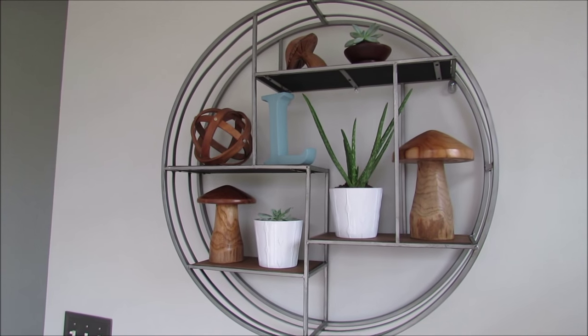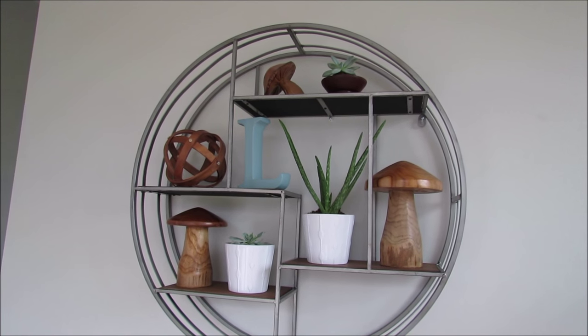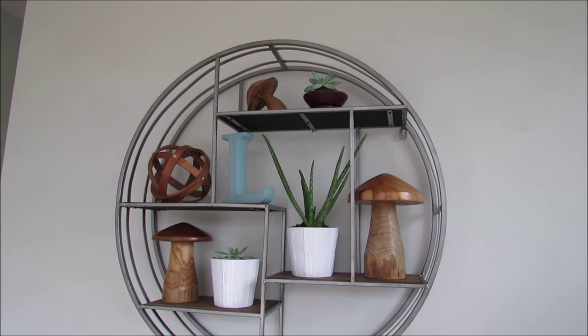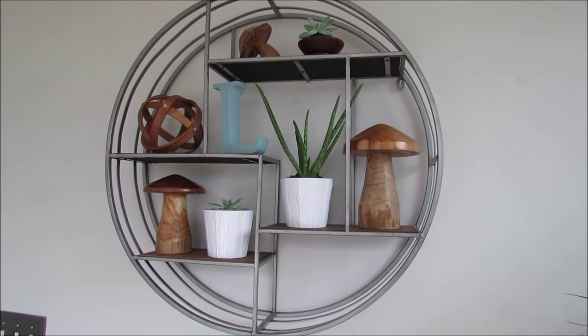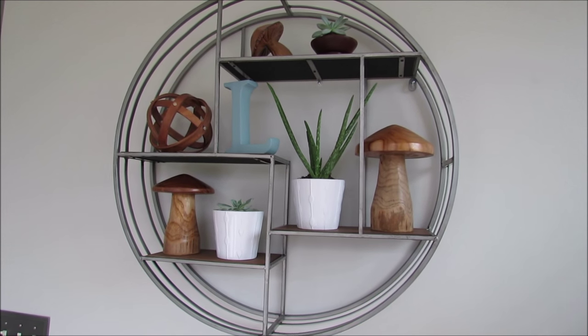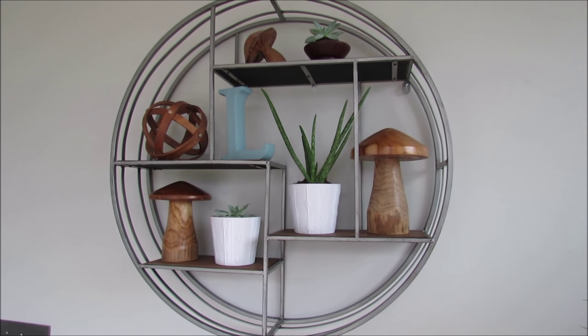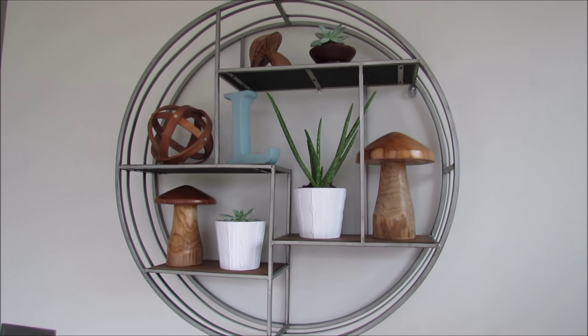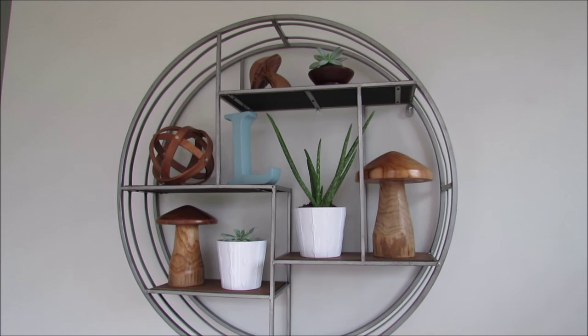Over here on this wall, we have this piece from World Market. John and I both loved it and we just had to have it — it works really well with our table and our kitchen and everything. I wanted to add a few wooden items because I have some in our kitchen, and with the view I think it all ties together really nicely.